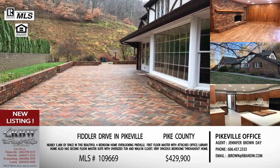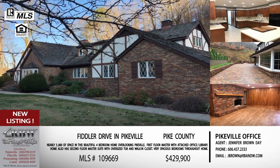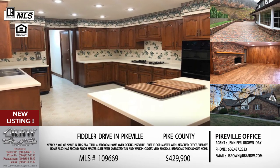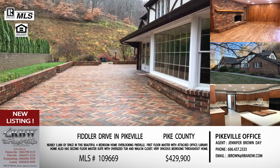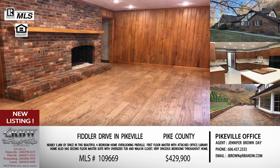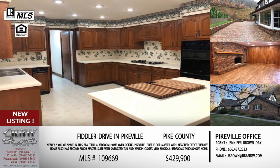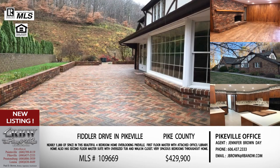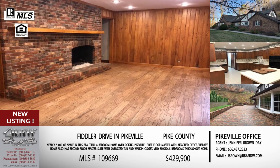Pay attention driving south on US 23 — as soon as you come out of the cut, these homes will be on your left. Neither one looks like what you'd expect on what seems like a small hillside. The first updated home is priced at $624,900 and the second that could use updates is $429,900. These are brand new listings sitting next to each other, so you can see both with one showing. Give Jennifer a call at the Pikeville office: 606-437-2333.